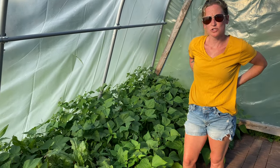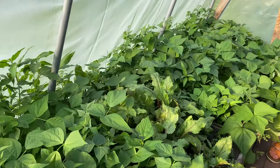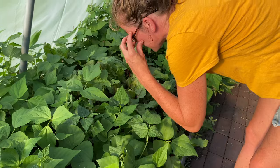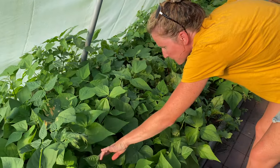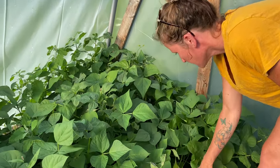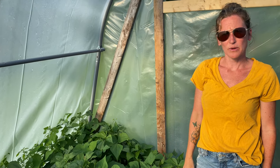We're in greenhouse number one, just checking in on my beets and green beans. They need to be weeded again, but they're looking really good — looks like they're just about caught up to the outside planter boxes. I can see some flowers but no green beans quite yet. I suspect in the next couple of days we'll be having a ton of beans for dinner — probably have to pickle some.